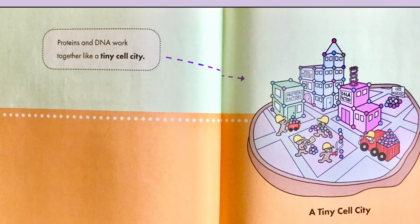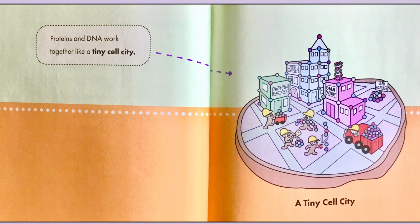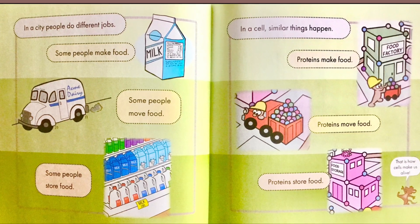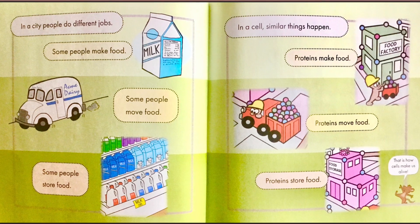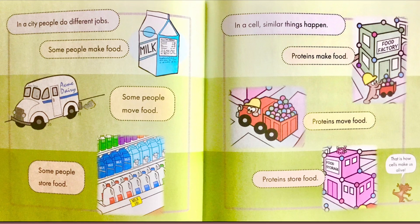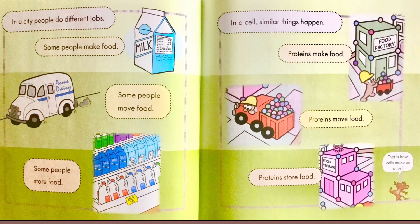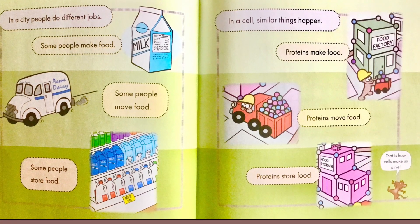Proteins and DNA work together like a tiny cell city. In a city, people do different jobs. Some people make food. Some people move food. Some people store food. In a cell, similar things happen. Proteins make food. Proteins move food. Proteins store food. The little mouse says, that is how cells make us alive.